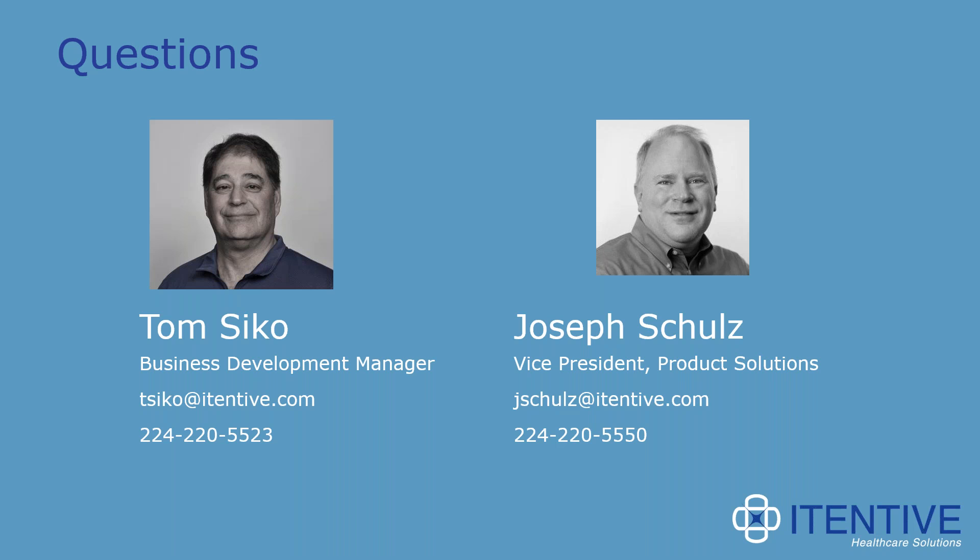Next question: What size provider practice do you recommend this for? The great thing about ChartGuard is that it works for all size practices — whether you're just a few providers or well over a hundred or couple hundred providers. We'll work with you on tuning what gets created in the charts, since there are only so many hours each night. The first clients we worked with in the Athena space were very large groups with a hundred-plus providers, so we got it tuned up working with them.